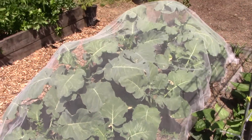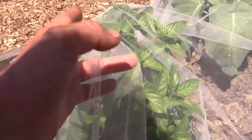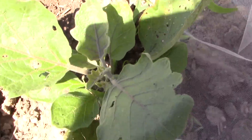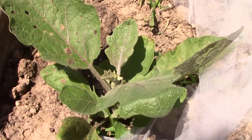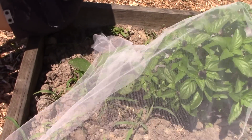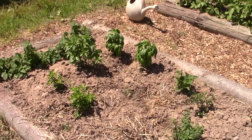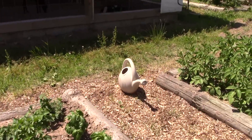Here is broccoli — again, under cover. This here is a big basil plant, and this eggplant is looking really good. The herbs are looking good — not a lot has changed in this bed since last time.